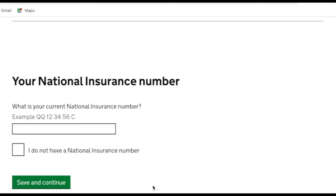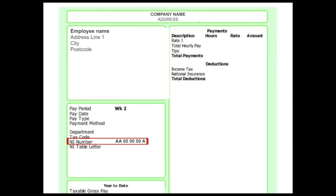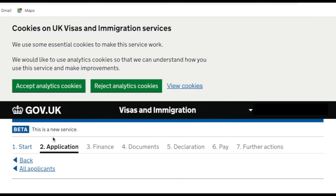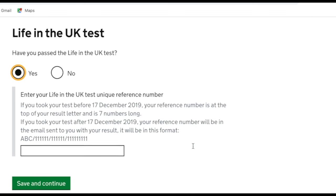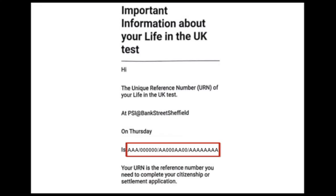It then asks for the applicant's national insurance number — this can be found on a payslip, P60, or HMRC letter. My husband is working so it was easy to find. If the applicant doesn't have one, you can tick the box and continue. Next it asks if the applicant has passed the Life in the UK test — this is a requirement for ILR. My husband has, so I entered the unique reference number found in the confirmation email from the test.